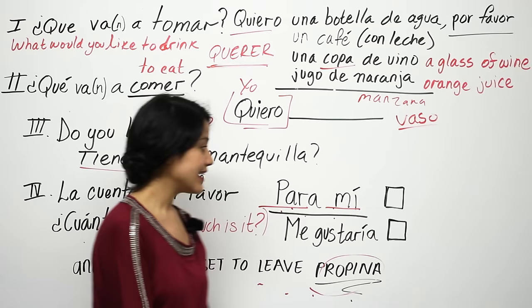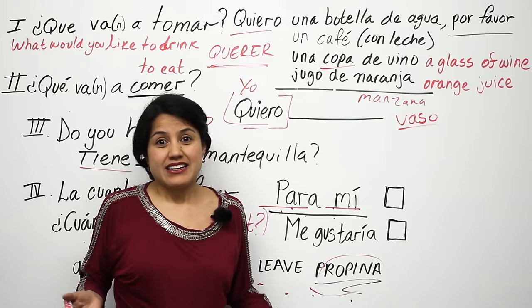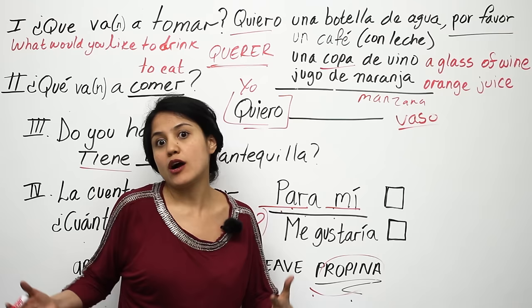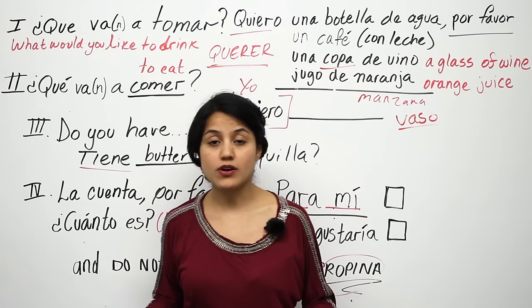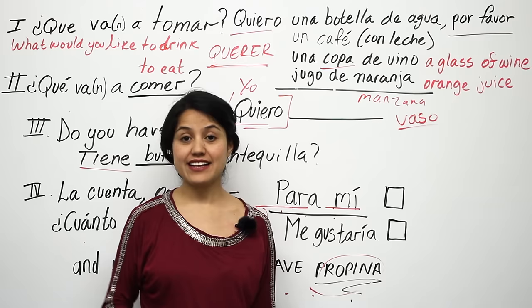A lot of people order using me gustaría — for example, me gustaría un vaso de vino. It's not incorrect, but it's a literal translation of 'I would like' and it's not idiomatic. Most Spanish speakers don't order that way. So use quiero if you're alone, and para mí if you're in a group — both sound very natural. And always say por favor and gracias.